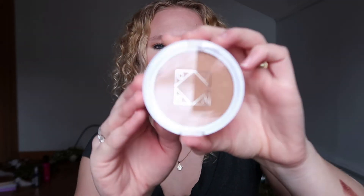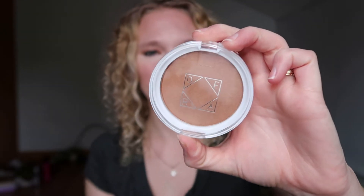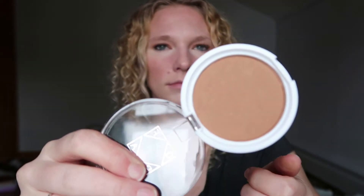We got some bronzer by Ofra in the shade Americano. It looks like a really good bronzer — very smooth. Let's swatch it on my arm. It's definitely buildable. I like that; it seems like it's going to do really good on my skin tone.